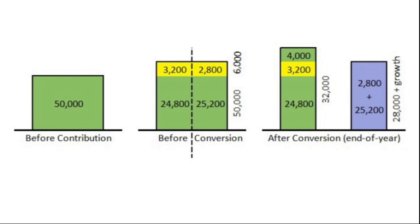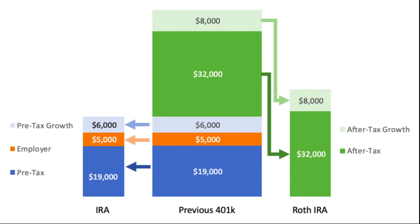Traditional IRAs don't have income limits, and since 2010 the IRS hasn't had income limits that restrict who can convert a traditional IRA to a Roth IRA. As a result, the backdoor Roth has become an option for high-income taxpayers who ordinarily couldn't contribute to a Roth.